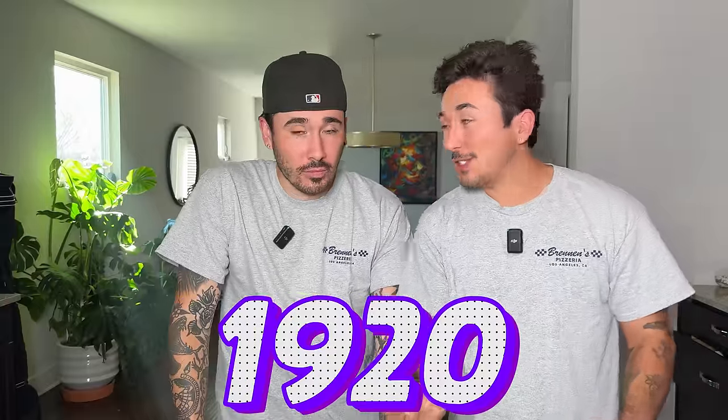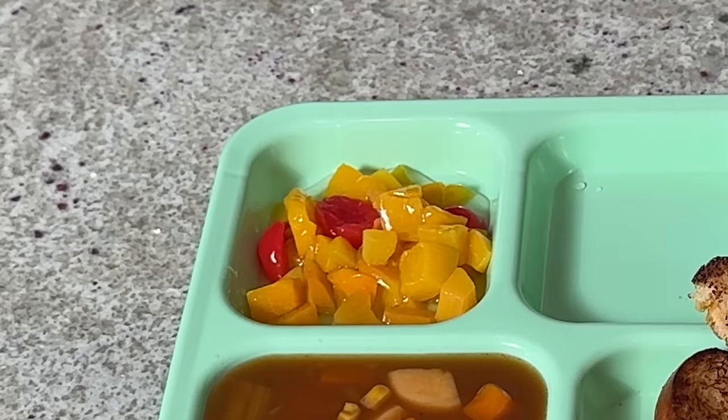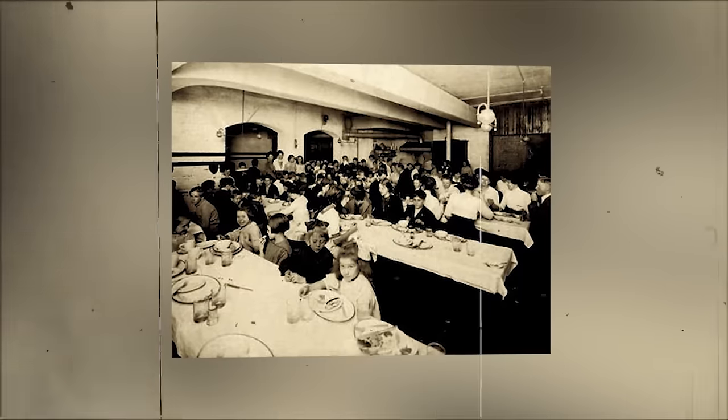As promised, the 1920s look a little bit better than the 1910s already. We have a nice substance in this meal — not just bread, we have grilled cheese. They decided to start throwing cheese in between the bread. And you got the fruit, that's like a well-course meal. So let's get into it and see what these kids were eating in the 1920s.